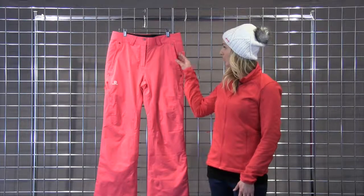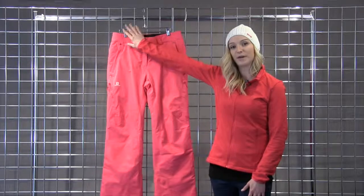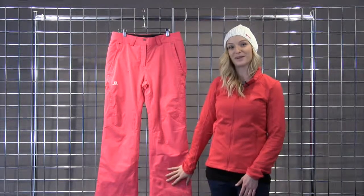You do get some great features on this pant. You get tons of pockets on the front here, and you also get an internal waist adjustment for a very secure fit. This is the Response Pant from Salmon Apparel.